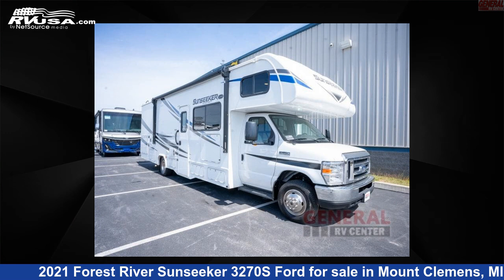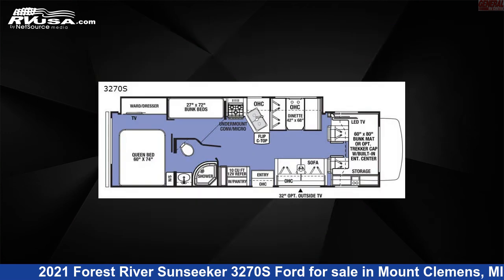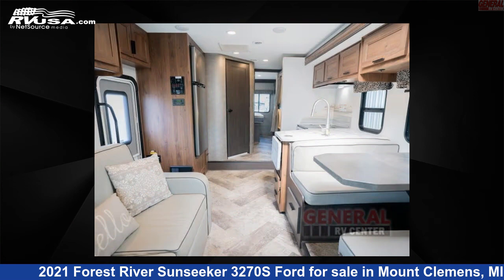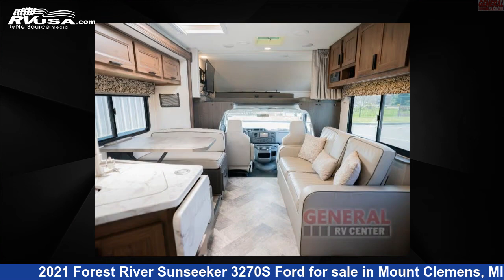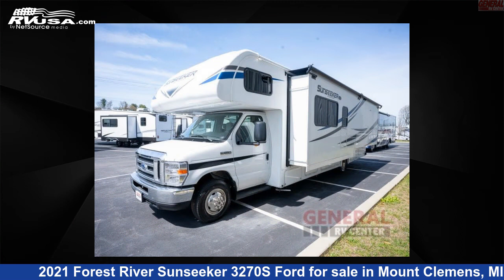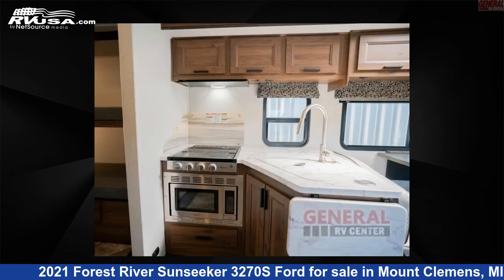This 2021 Forest River Sunseeker 3270S Ford is a Class C RV. It is located in Mount Clemens, Michigan 48043 and is offered for sale by General RV Center. Click the link in the video description to visit RVUSA.com and see more photos as well as the current price.